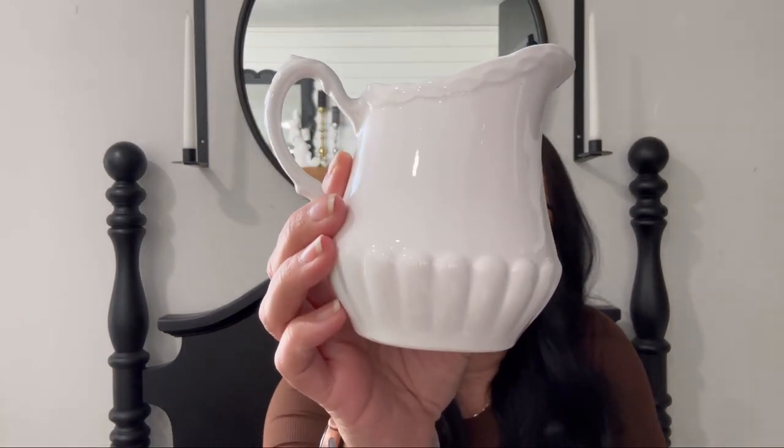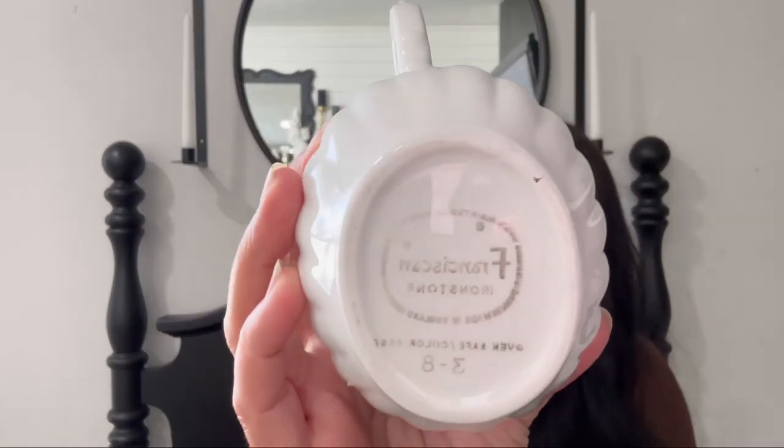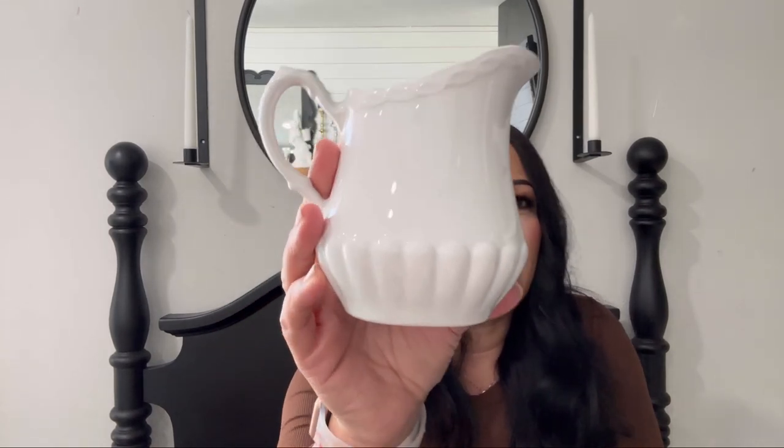In my last thrift video I told you I wanted to start looking for ironstone pieces. I found this little pitcher for $1, and on the bottom it does say ironstone on it — the Franciscan ironstone. They had the matching plates there and I should have just got them. They were like the little dessert plates, but I thought this was really cute.